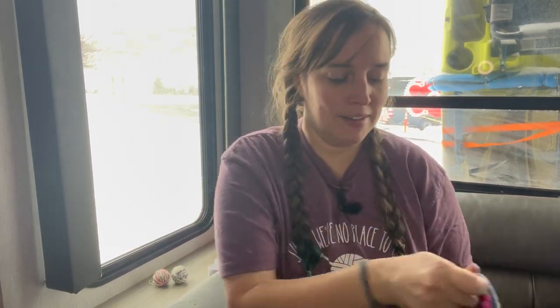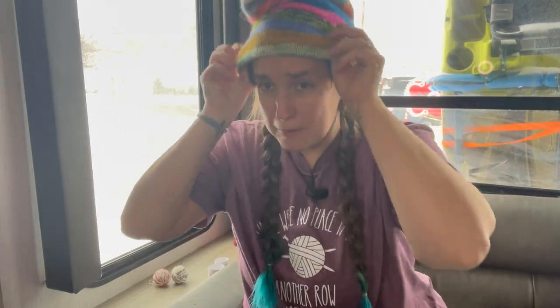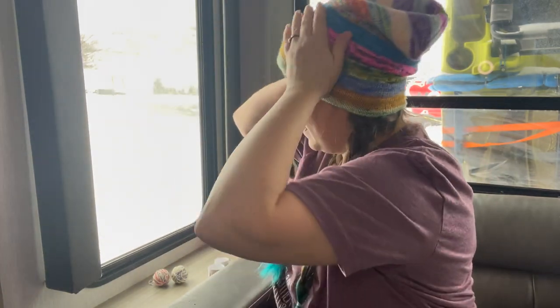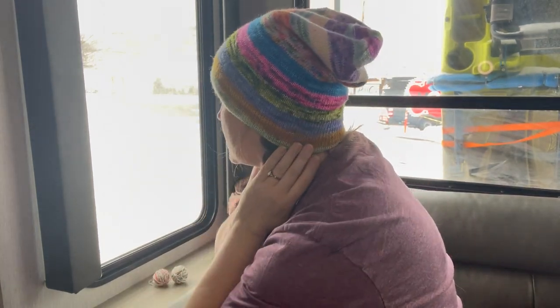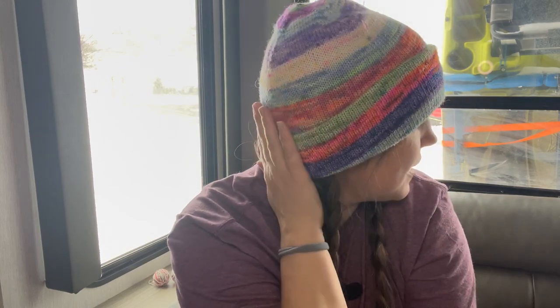I actually haven't put this on since I blocked it. Let me try it — it's going to be really big. Here it is! This is either going to be slouchy or I can fold up a big brim. Look at how much bigger it is compared to Felicity's. I can wear it slouchy, or I can take the brim up and get it really nice — it's still a little loose on me but look at that! I love the scrappiness of it, it's so fun.